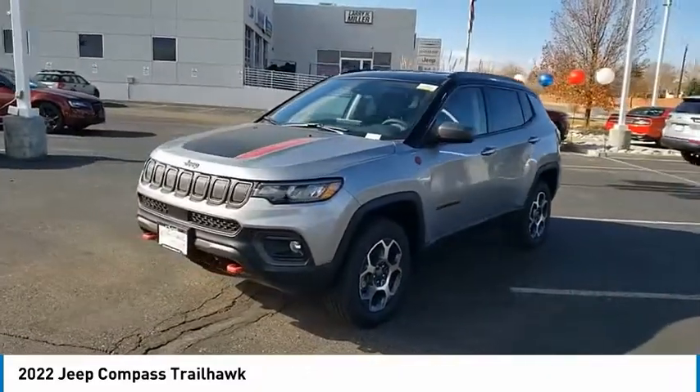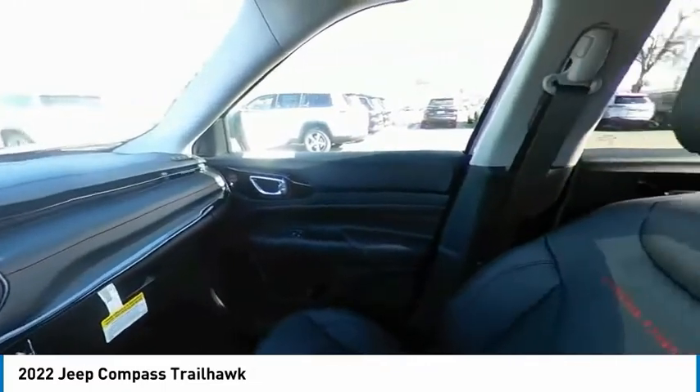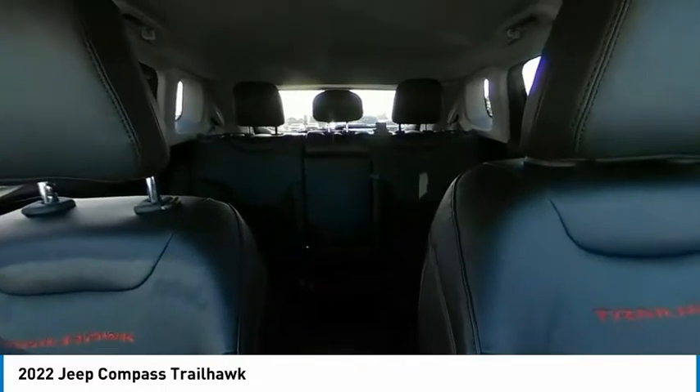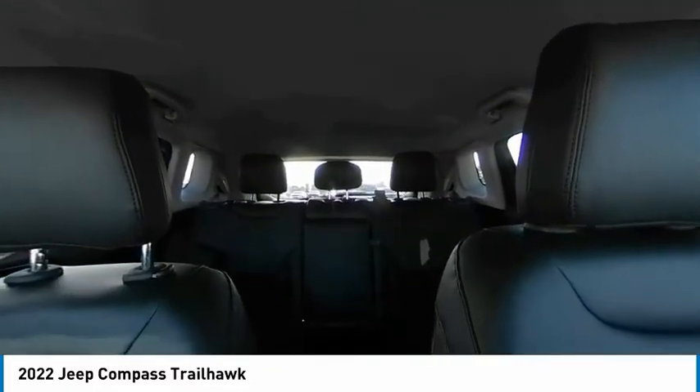Here are some of this vehicle's great options: four-wheel drive, tire pressure monitor, blind spot monitor, heated mirrors, aluminum wheels, rear spoiler, remote engine start, brake assist, traction control, stability control.